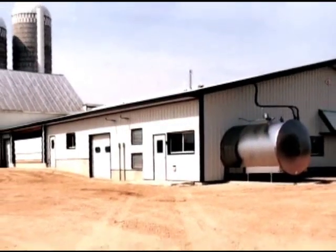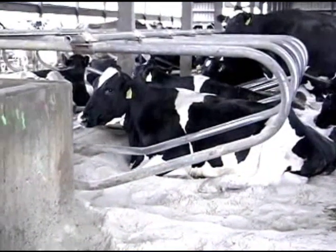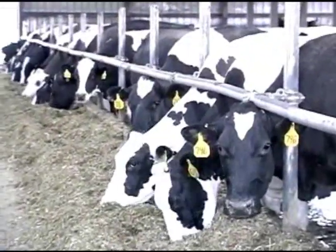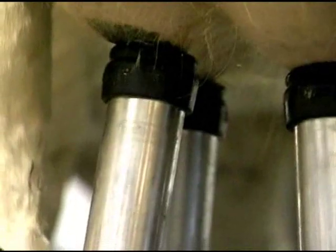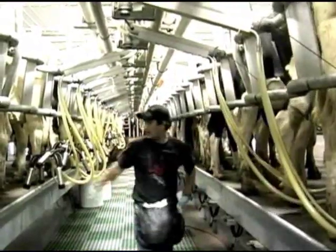Today's dairy producers know efficiency is the key to profitability. But not every producer can afford to build a new mega parlor as they expand their operation. Now, Westphalia Surge gives producers a practical and affordable way to bring the efficiencies of modern parlor automation to virtually any size dairy operation.